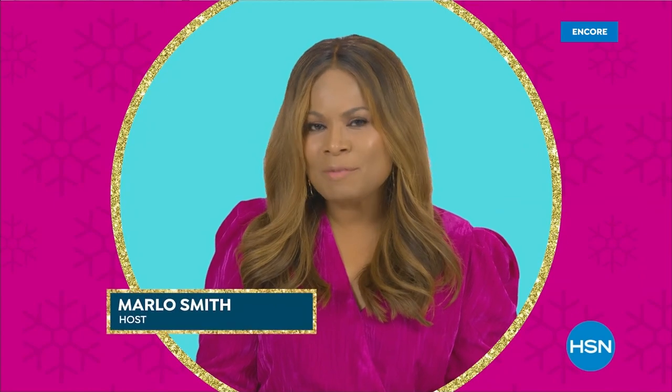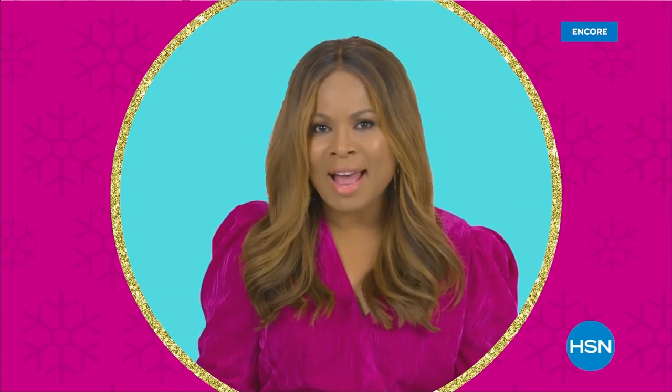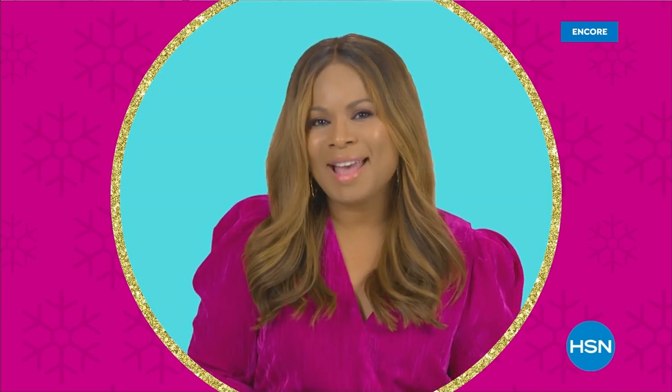Some holiday meal tips: don't feel like you have to cook everything from scratch. For dishes you can prepare in advance, do it — and be sure to enjoy your family and friends. Happy holidays.